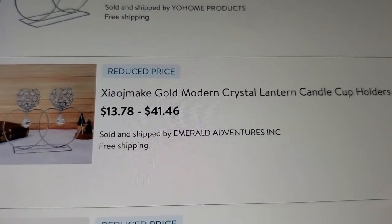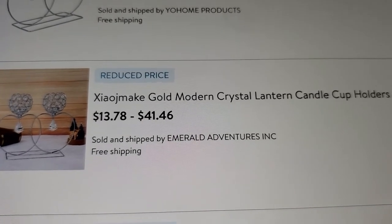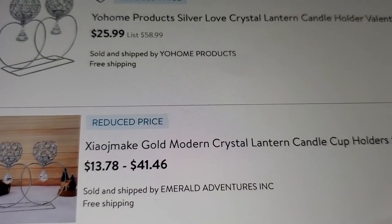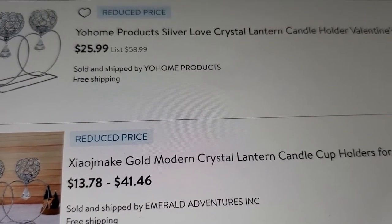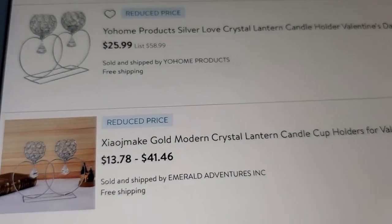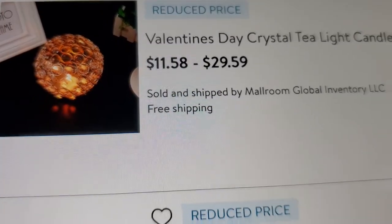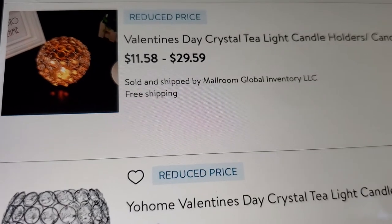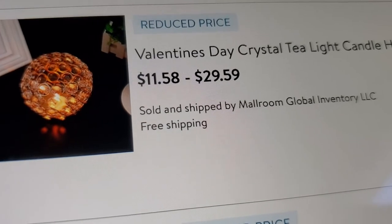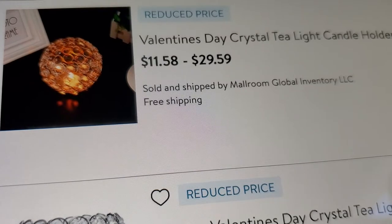Some are priced at $13.78 single and $41.46 for a set. The price differences come down to brand names — one is 'Your Home' and another I couldn't make out. But they're almost the same product. These are most likely tea light candle holders.